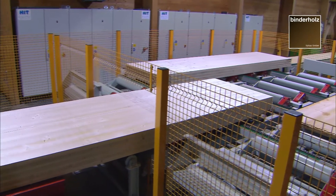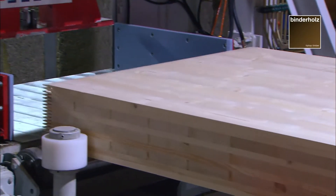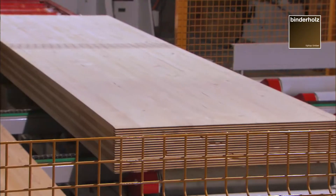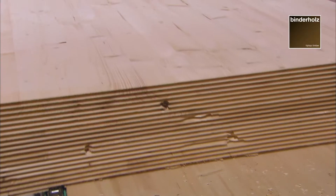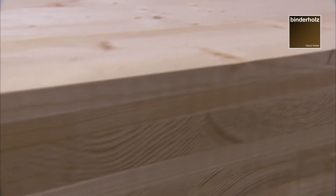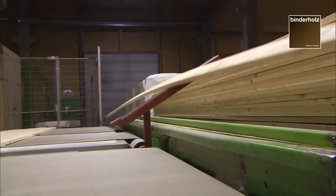Cross-laminated timber is the most innovative product in the value-creating chain of Binderholz, with the greatest potential for the future. 99.4% wood and 0.6% glue, harmless for the environment — that is BBS cross-laminated timber, a solid finished product made of wood.